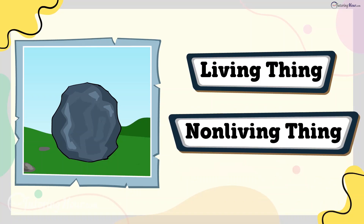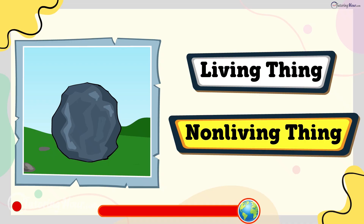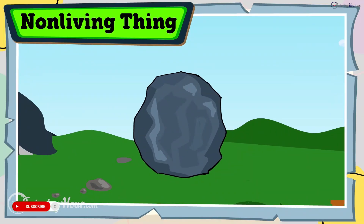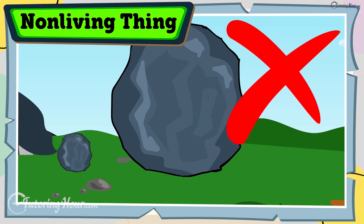Is a rock a living thing or a non-living thing? The answer is non-living thing. Rocks don't grow, eat, or reproduce. They stay where they are until moved by wind, water, or an external force.